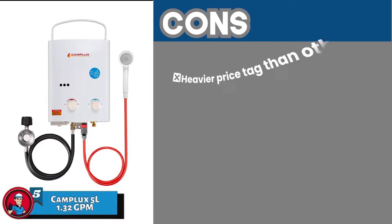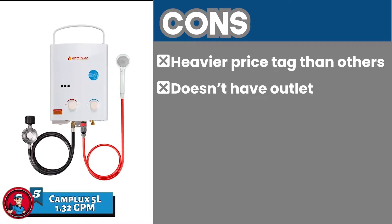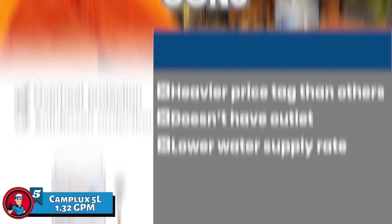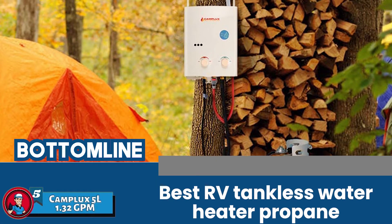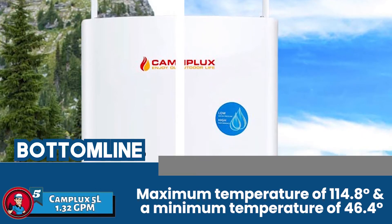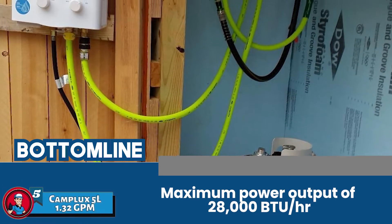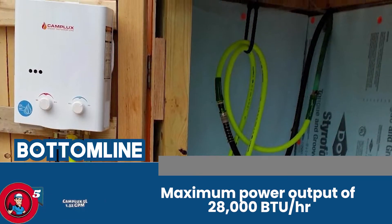However, it has a heavier price tag than other models. It does not have a draining system or outlet. And it has a lower water supply rate compared to other models. The bottom line is it's the best RV tankless water heater propane. It has a maximum temperature of 114.8°F and a minimum temperature of 46.4°F, a maximum power output of 28,000 BTU per hour, and an operating gas pressure of 0.4 PSI.